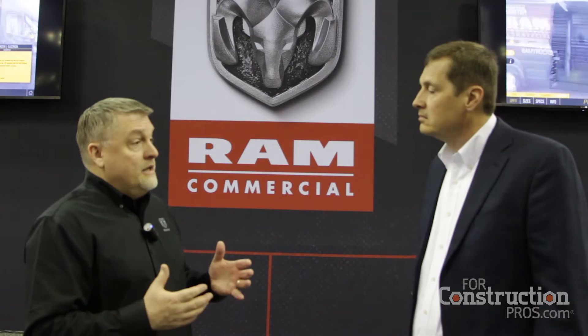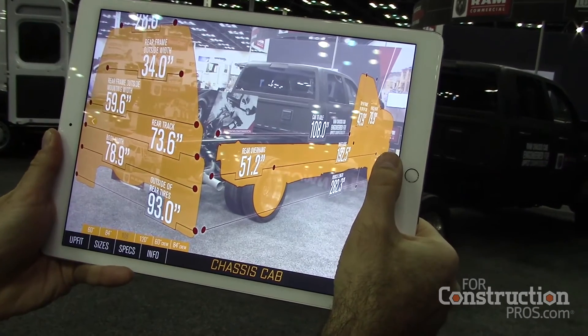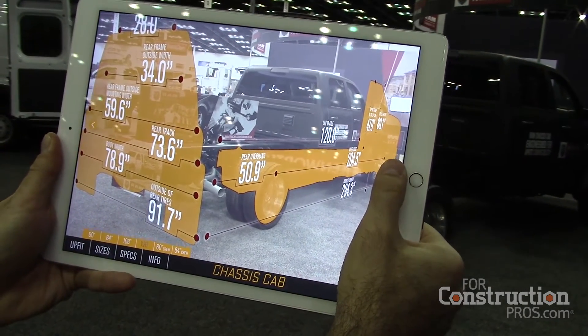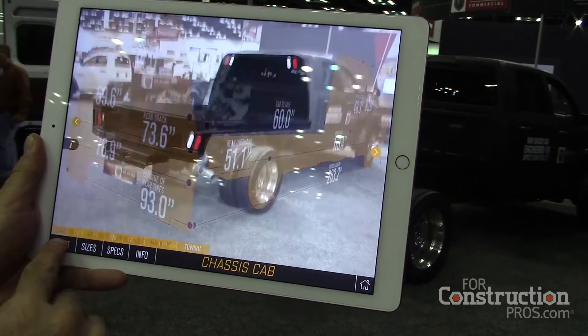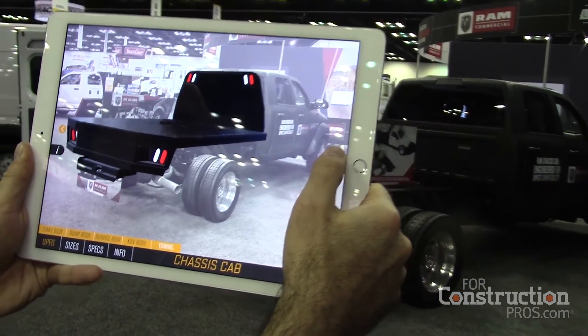In the chassis cab world, it's in three dimensions, so you're seeing around all three dimensions of the upfit. The common upfits we have there are a platform body, a stake body, tow body, dump, service body, and Naphyde's proprietary KUV body.